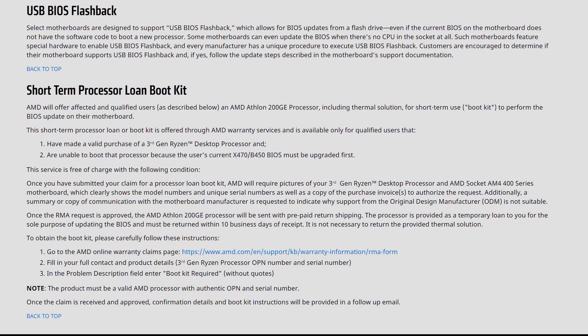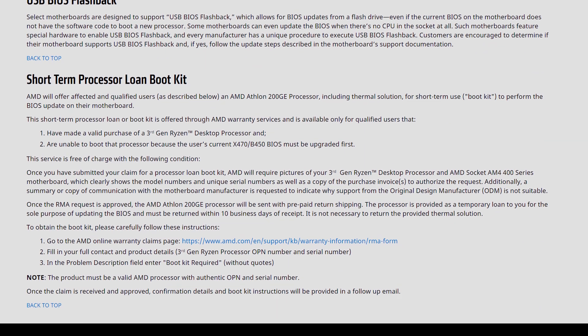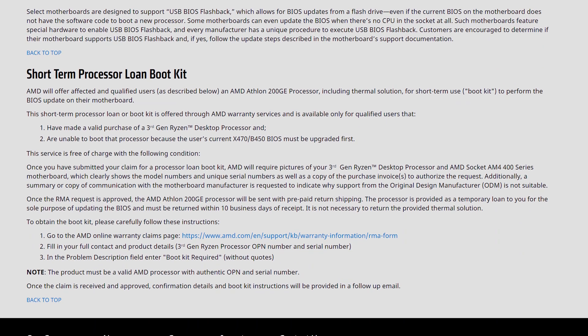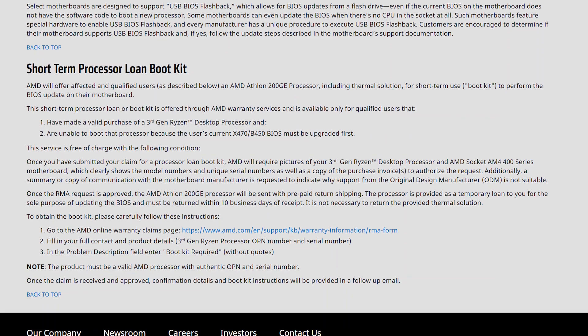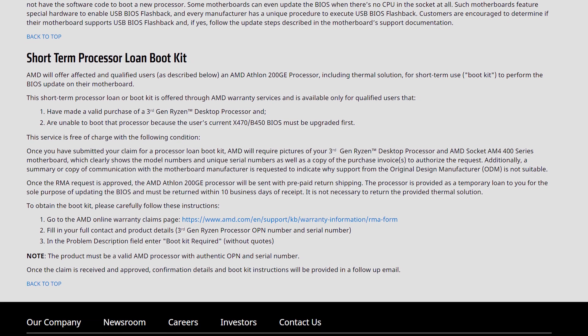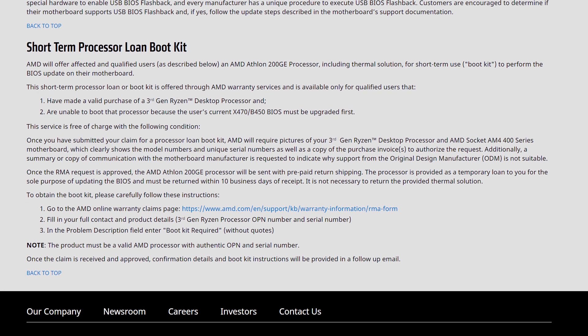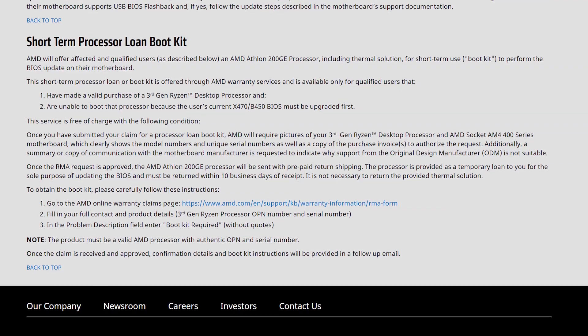That leads us to option 3: snag what AMD calls a short-term processor loan boot kit. Essentially, they give you a cheap CPU to throw into your board for the BIOS update. It's actually a pretty cool program, though I've never had to use it myself so I can't speak to how long the process takes — that's probably the only real downside. You've got to wait a bit, and you need to have a Zen 2 chip on hand, at least one of them, to submit the form because they require a serial number for validation up front.